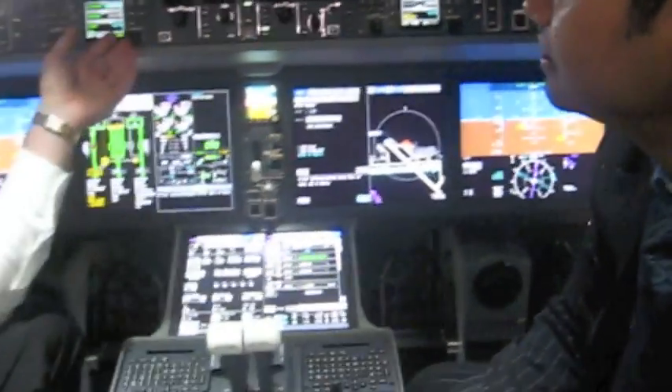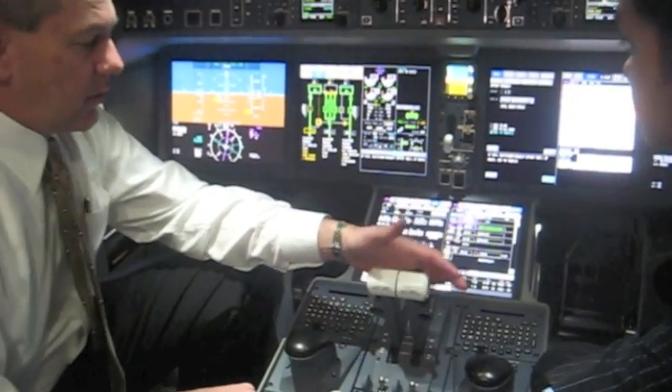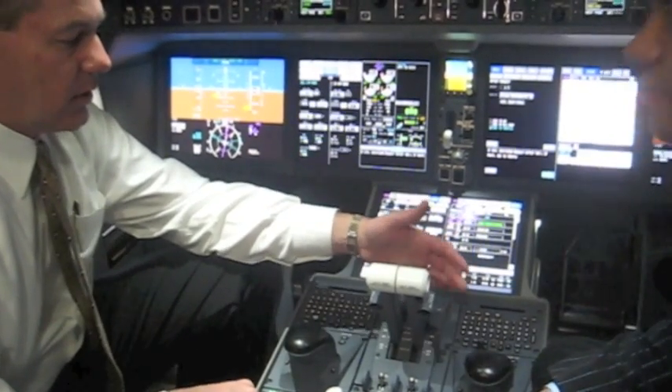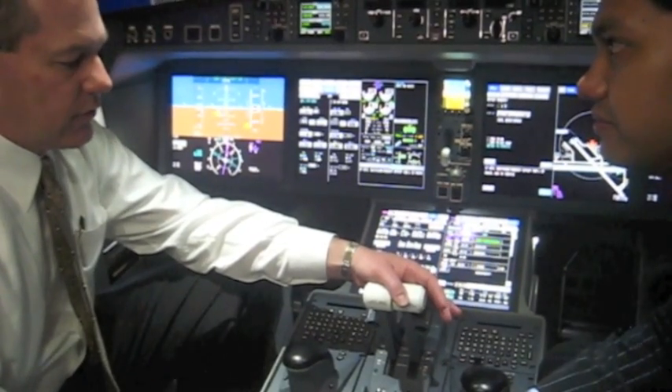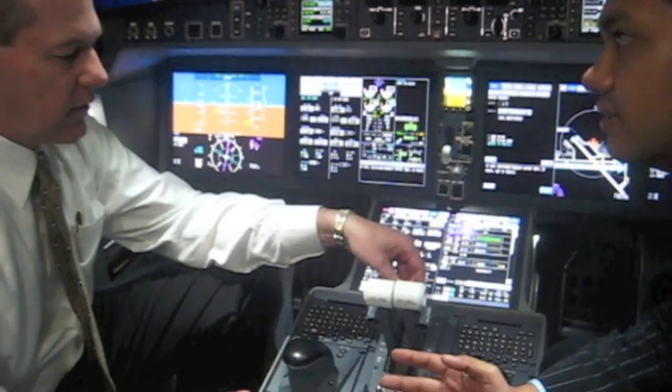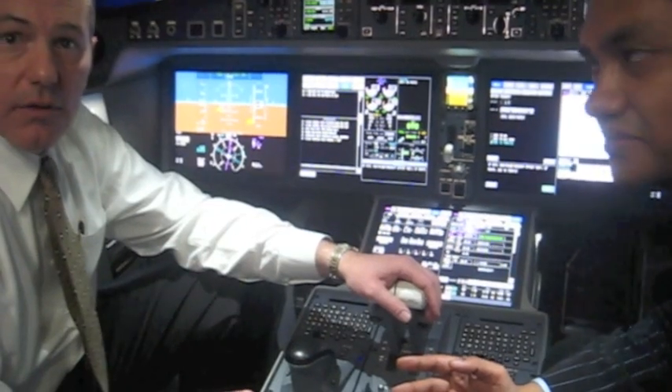This is an all-airspace cockpit. It will be RNP 0.1 CAT 3B capable, able to fly in any airspace and do RNP 0.1 approaches. Just a great set of technologies — Collins did a phenomenal job in connection with our Bombardier team.